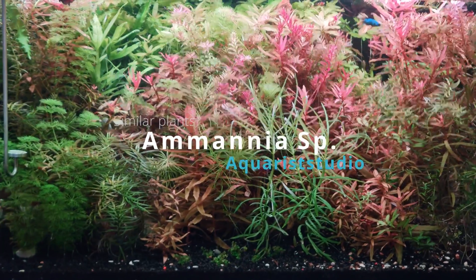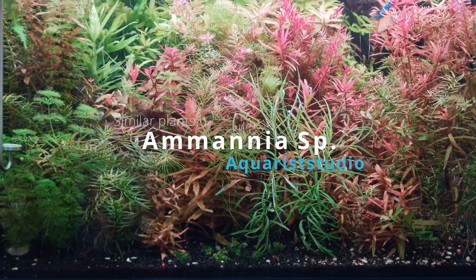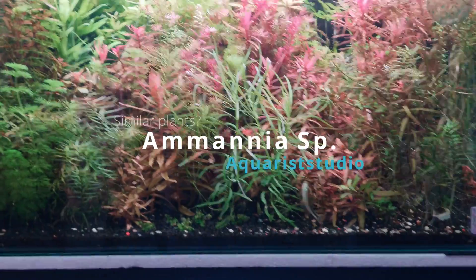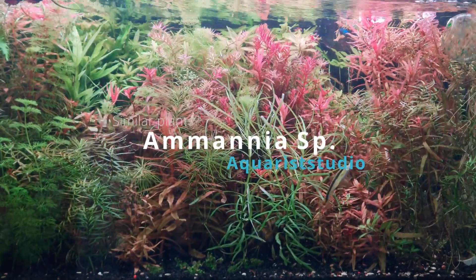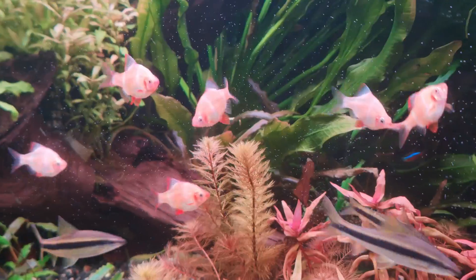Welcome back to YJ and his plant talk. Have you ever bought a certain plant and realised that it doesn't look like what you expected it to be? I'm sure this is not exclusive to aquarium plants, but it's certainly an interesting observation.